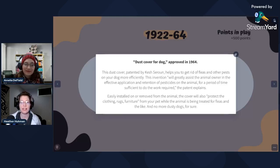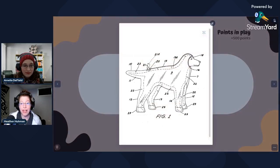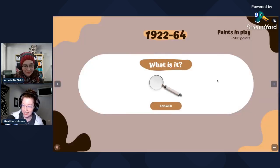Prepare yourselves — this was a dust cover. The actual patent is called 'dust cover for a dog,' but it actually was meant for helping you get rid of fleas. You would put your dog in this thing first, and then through this hole they would apply the flea treatment — for lack of a better word — and that way it was applied to the entire dog, while still allowing them to breathe. I do not know why they called it a dust cover — that feels misleading at best. This was from 1964.